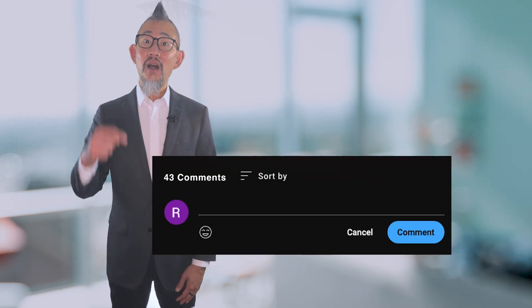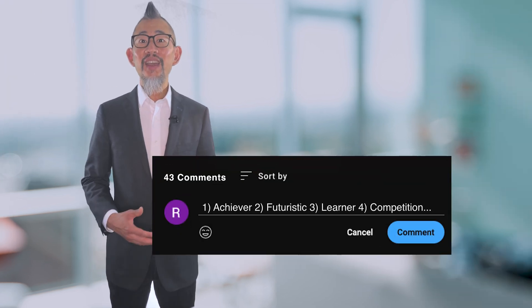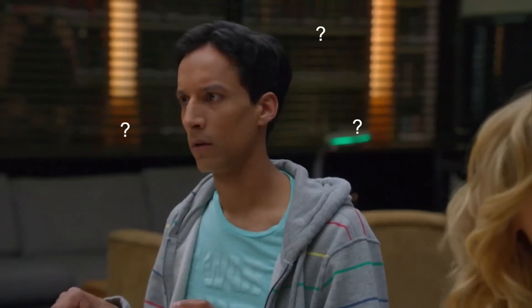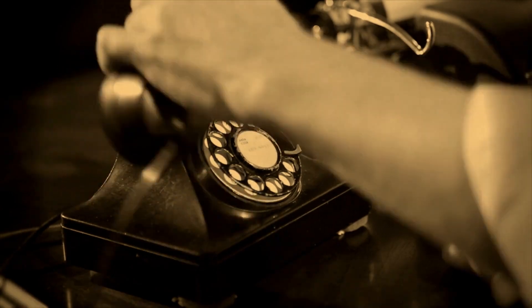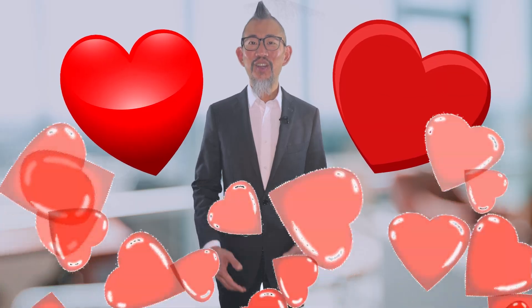Now that you're done taking the assessment, comment below what your top five are. I get a lot of questions about CliftonStrengths. One of them is: should I take it again? Normally, my recommendation is if you've already taken it and you resonate with the results, then you do not need to take it again. And if you have any more questions about Strengths, feel free to reach out to me in the comments — I love talking about Strengths.